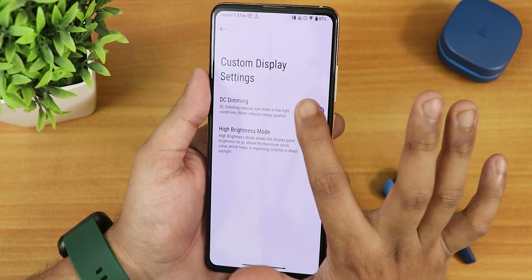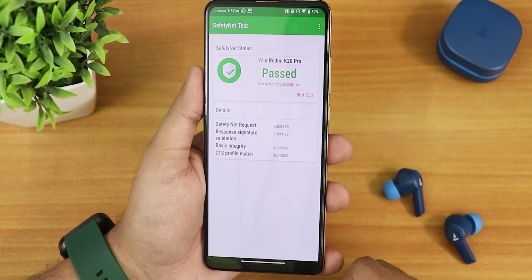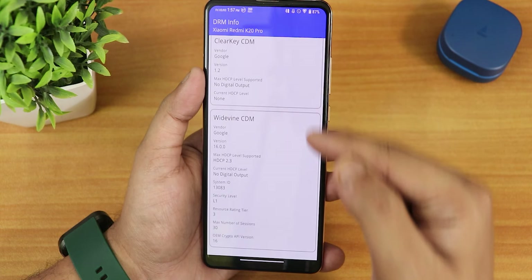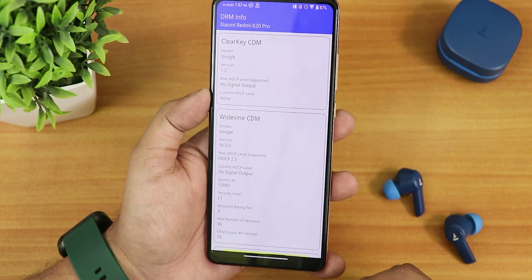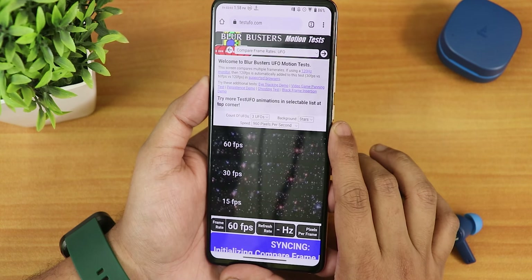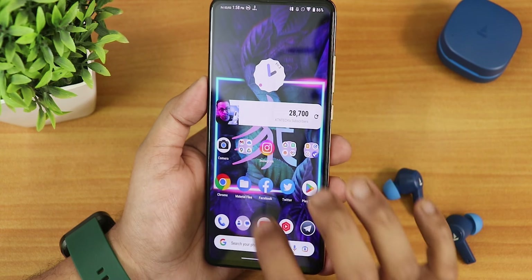SafetyNet passes right out of the box — no worries there. VoLTE calling should work fine if you insert a VoLTE SIM. DRM Info shows Widevine L1, so you can stream Netflix or Amazon Prime in 1080p without issues. This ROM also offers Google Pixel's unlimited backup in Google Photos.